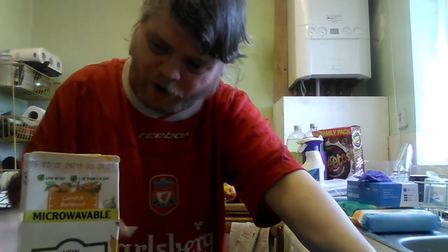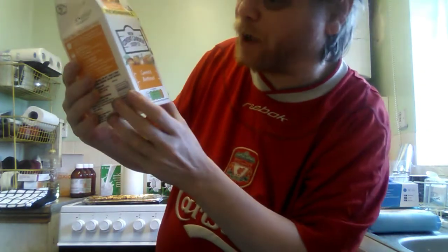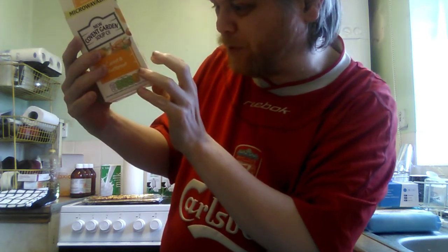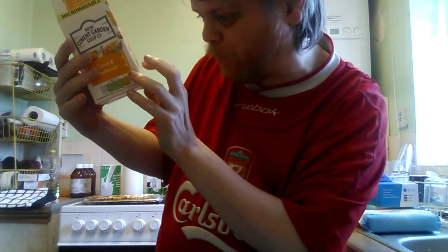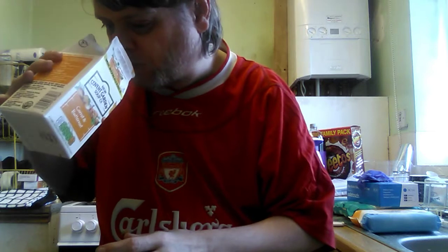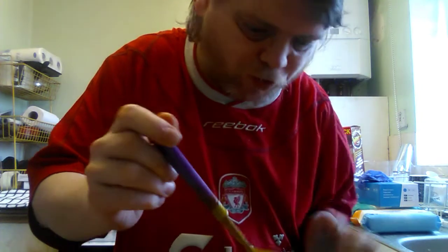All right peeps, time for another edition of trying new things. Today: carrot and butternut from New Covent Garden Soup Co. It's sweet carrots combined with the most distinctive nutty flavour of butternut squash, ground coriander, cumin, and a dash of honey. It smells pretty nice — it's been through the microwave so it should taste even better.